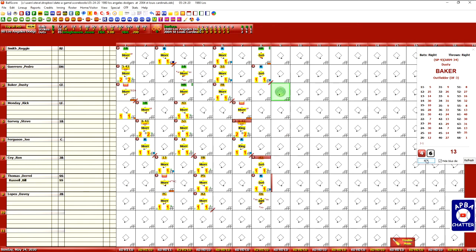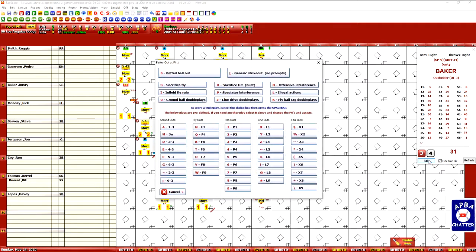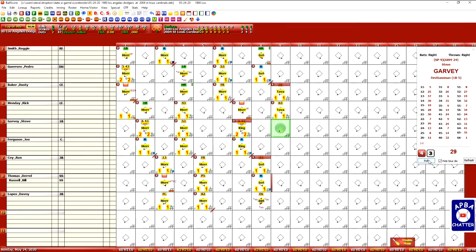The Cardinals are going back to the bullpen, bringing in Julian Tavares — he's a 2AY. Dusty Baker's up in the top of the ninth; the Dodgers are up 4-2, and Baker flies out to center field. Rick Mundy grounds out to the shortstop. Steve Garvey grounds out to the pitcher.